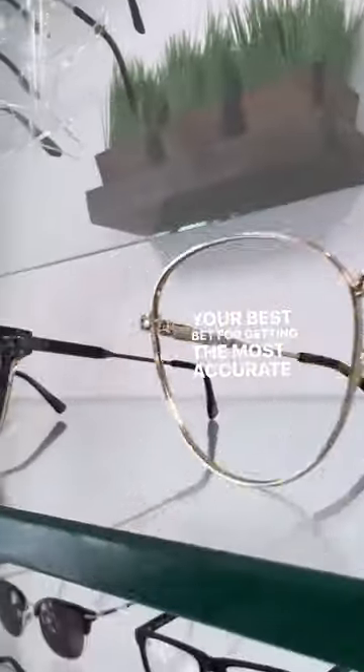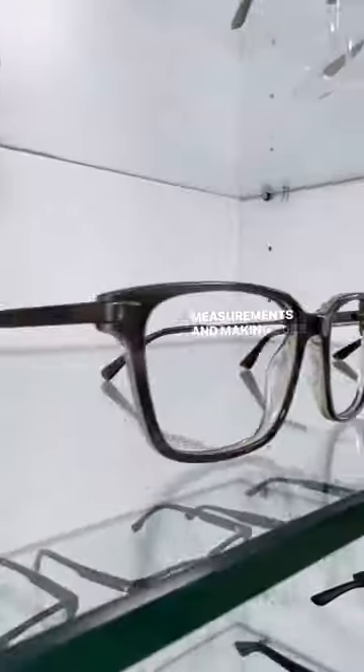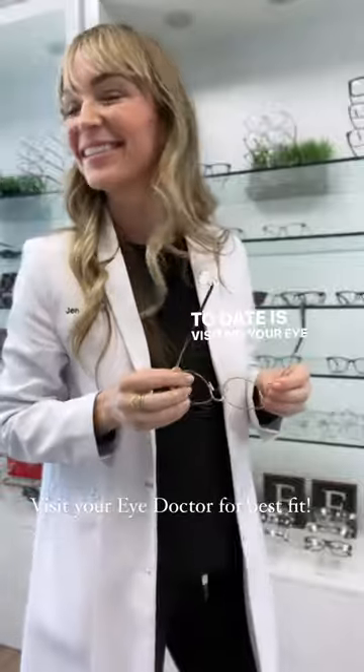Your best bet for getting the most accurate frame and lens measurements and making sure your eyeglass prescription is up to date is visiting your eye doctor.